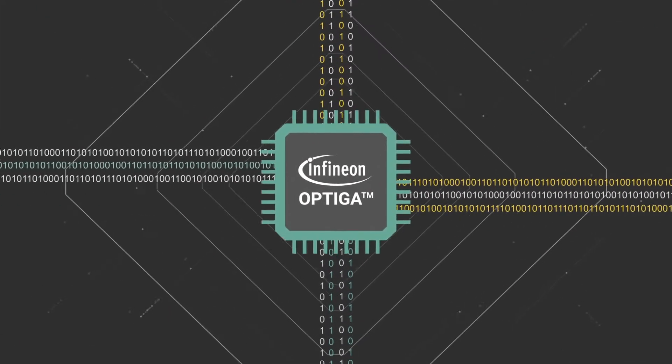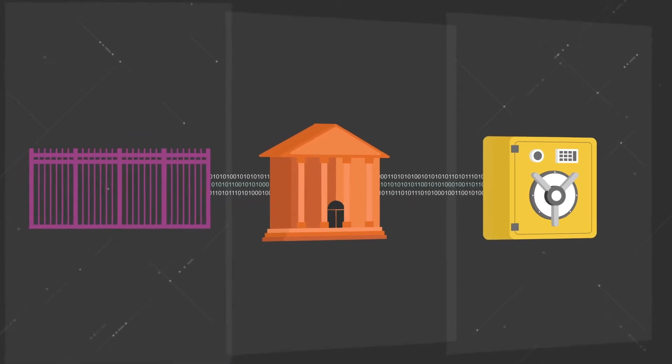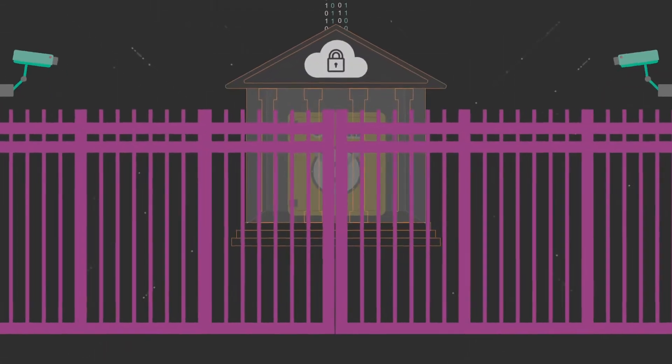As an industry leader in embedded security solutions, Infineon has the answer. We're talking about defense in depth. As an analogy, think about a house with many layers of security.